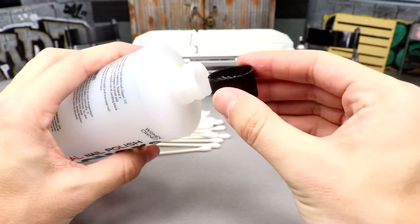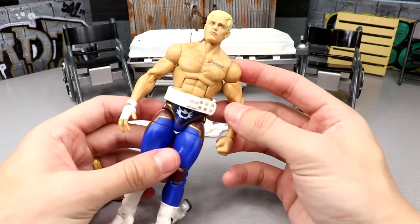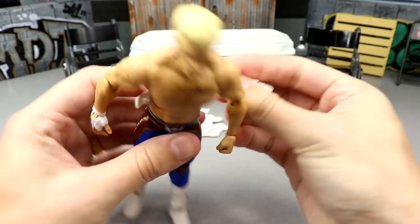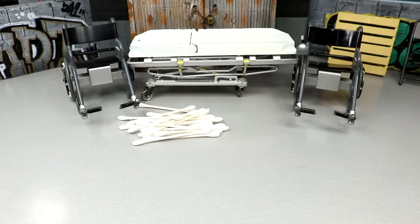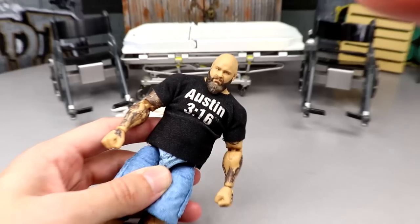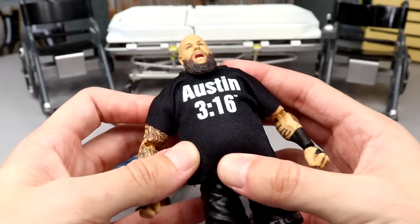I'm going to pour the acetone back into the bottle and tighten it up — done with that. Throwing the Q-tips in the trash. Next I'm removing this weight belt because it's absolute dog water, and putting the Jazz Wears AEW one on here. The buckles, the accurate color, the shape — it's just better. We'll take a closer look at the American Nightmare in just a moment.